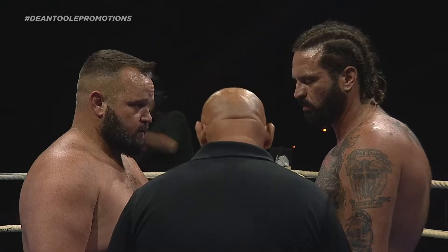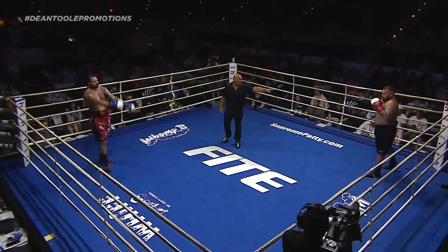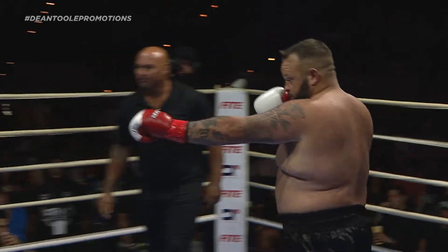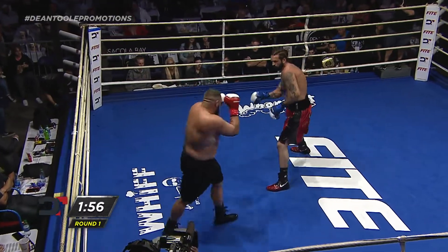Final words from referee Sammy Collingwood. Mike Taylor versus Eric Baker. Big boys in that. Round number one. Black trunks for Mike Taylor, red and black trunks for Eric Baker.